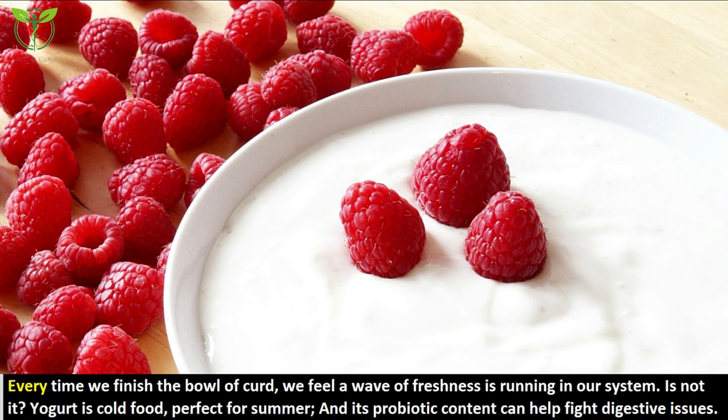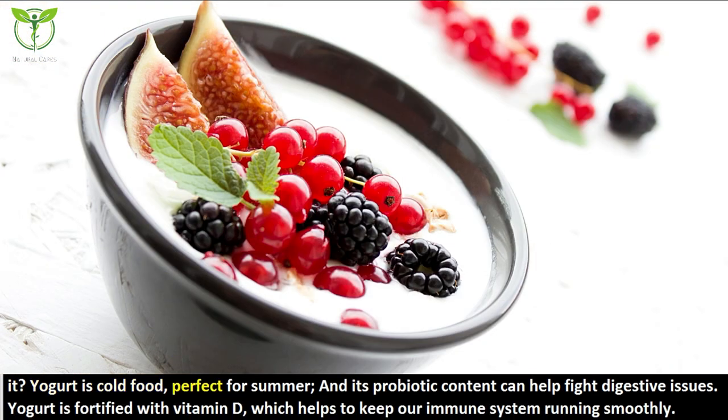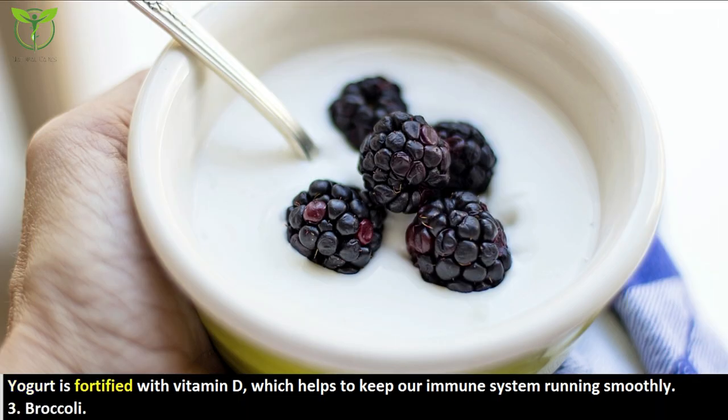The second food is yogurt. Every time we finish a bowl of curd, we feel a wave of freshness running through our system. Yogurt is a cold food, perfect for summer. Its probiotic content can help fight digestive issues. Yogurt is also fortified with vitamin D, which helps keep our immune system running smoothly.